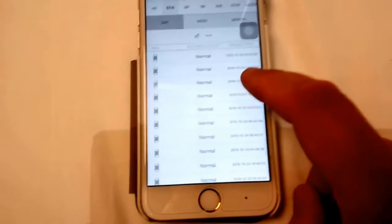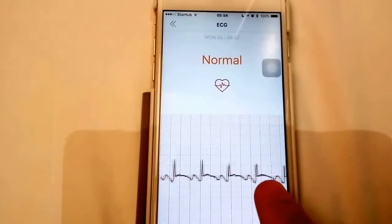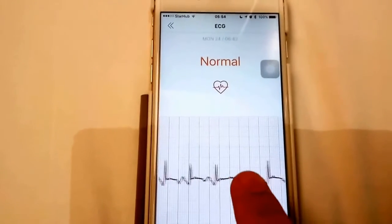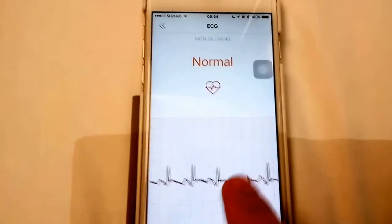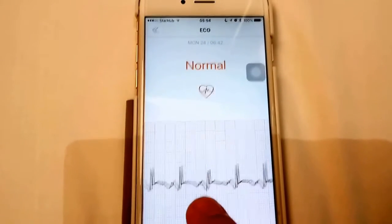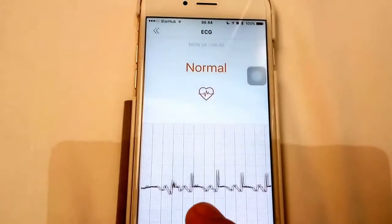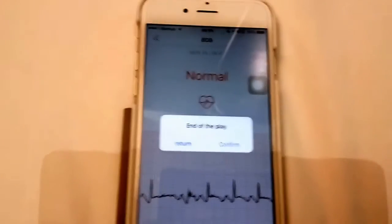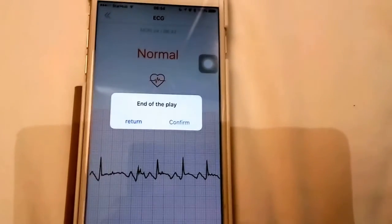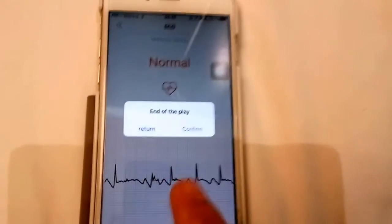During one morning when I was doing some light cardio, I experienced some post-exercise ectopics. This is the tracing done that day — if you look, you can see here an ectopic, here's another one, here's another one, and another one again. The Helo reports it as normal because it's essentially sinus rhythm.